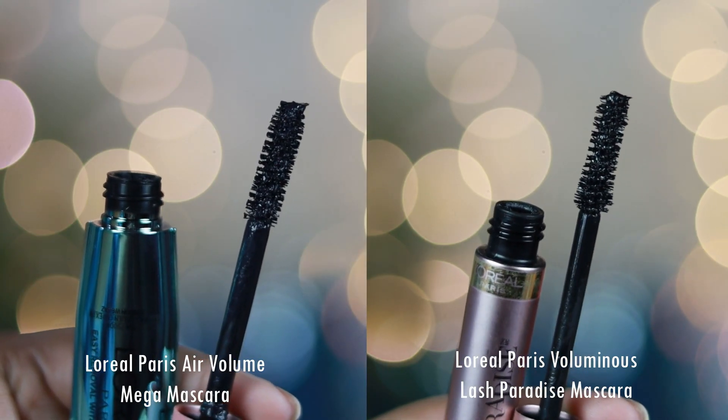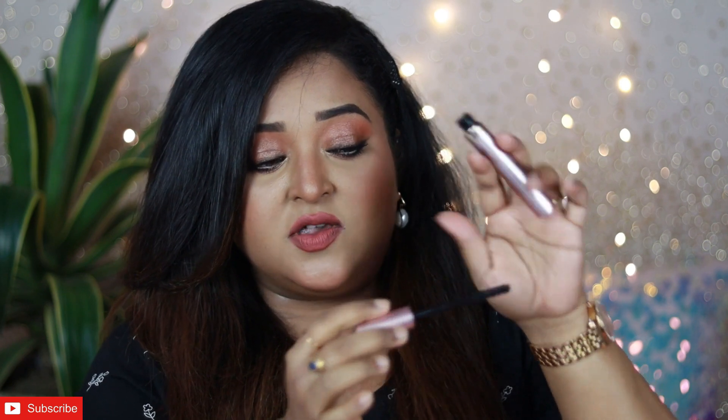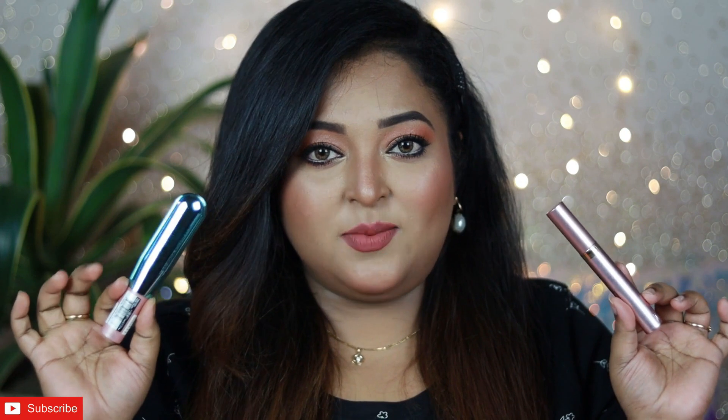The Air Volume applicator has no bend or curvedness to it. The L'Oreal Lash Paradise applicator, if you observe closely, has an hourglass-shaped effect with very nicely densely packed bristles, which helps in adding a lot of density to the lashes. These are the basic features of both mascaras, but I'm really excited to show you how these actually work — whether they lengthen, volumize, are waterproof, long-wearing, and how they define your lashes.